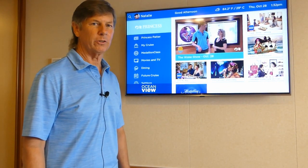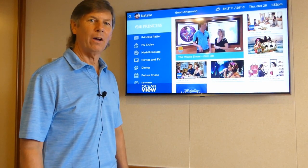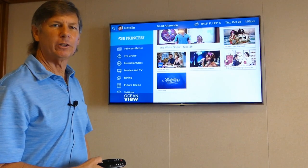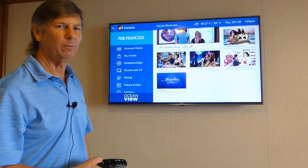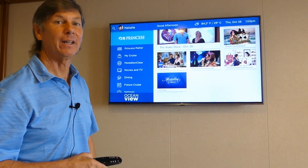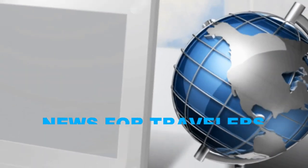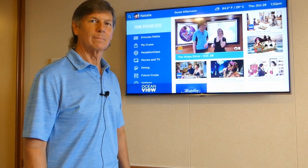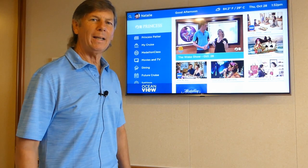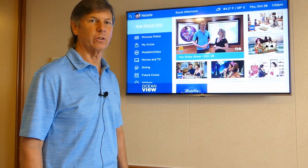Princess has a new television system as part of the Medallion Net. We're going to show you how it works today with the Ocean View. The Ocean View is a bit of a challenge, so we thought we should probably tell people ahead of time that there's a lot of changes involved in the Medallion Net. Hey everybody, this is Bob with Bucket List Cruise & Travel. We're going to be highlighting today Princess' new Medallion Net television system.